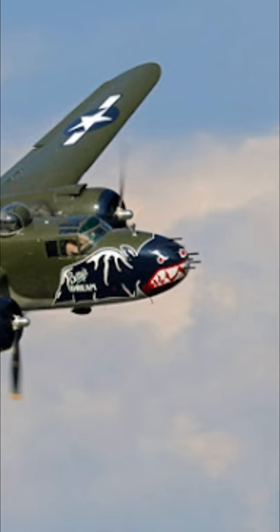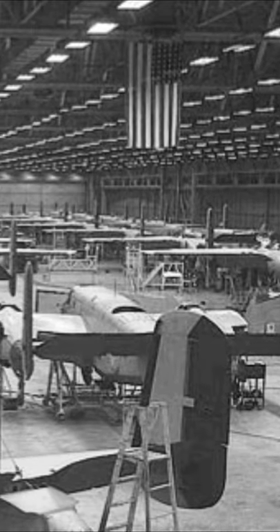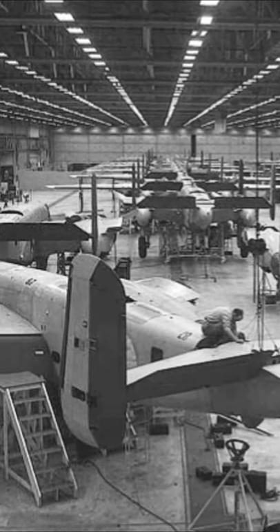What was the B-25 Mitchell? The B-25 Mitchell was a medium bomber used by the United States Army Air Corps during the Second World War, as well as the early half of the Cold War. The B-25 was produced by the American aerospace company North American Aviation, and around 9,800 B-25s were produced during its time.